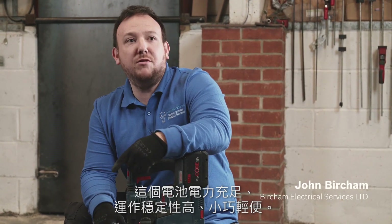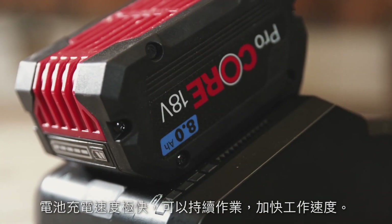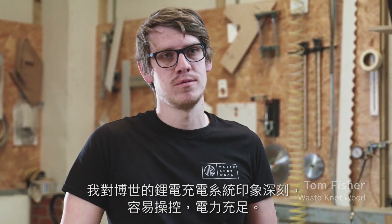The batteries are powerful, reliable and compact. To be able to charge your battery quickly means you can keep working and work faster. I've been really impressed with the Bosch Professional 18V system — it's got great control but also the power needed as well.